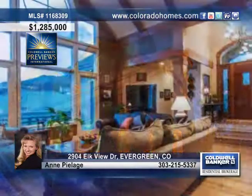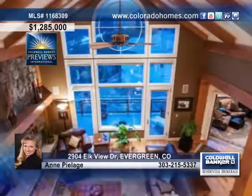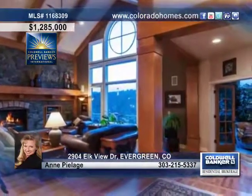You have to see this immaculate home with gorgeous sweeping views including snow-capped peaks. This custom Karen Keating home resides in a gated enclave at the end of a cul-de-sac, abutting to open space.